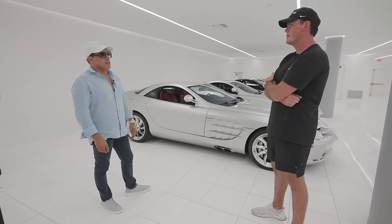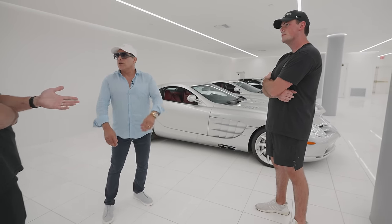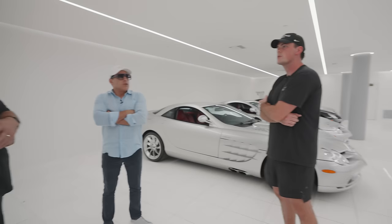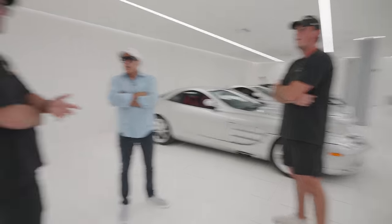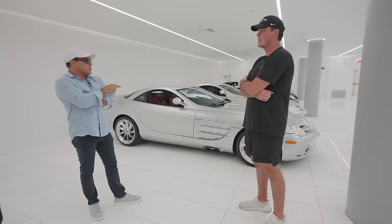You can't miss the SLR. I don't see these on the road at all. There are only like two in Illinois. I'm seeing more Bugattis on the road than these. There are literally more Bugattis in Illinois than SLRs. That's why these will go up.